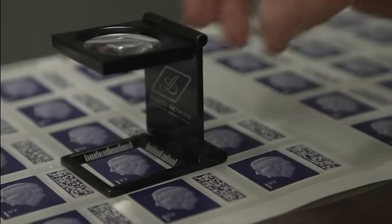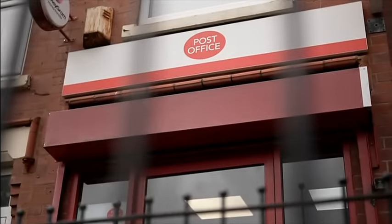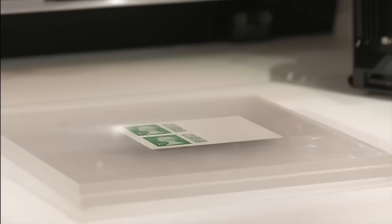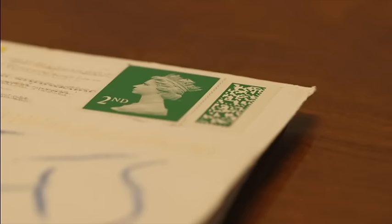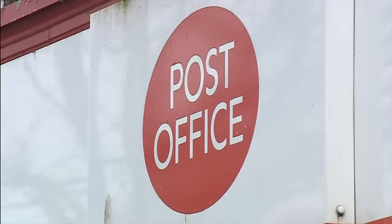Royal Mail says it has a robust, multi-stage process in place when assessing whether barcoded stamps are genuine. The Post Office says it receives stamps directly from Royal Mail's secure printers, but admits it could have sold fake stamps in Yvonne's case. It believes the postmaster received these stamps from another customer after swapping them with genuine stamps. It added it has given Yvonne £65 as a gesture of goodwill, and the sub-postmaster of the post office that sold her the stamps has refunded her and apologised.